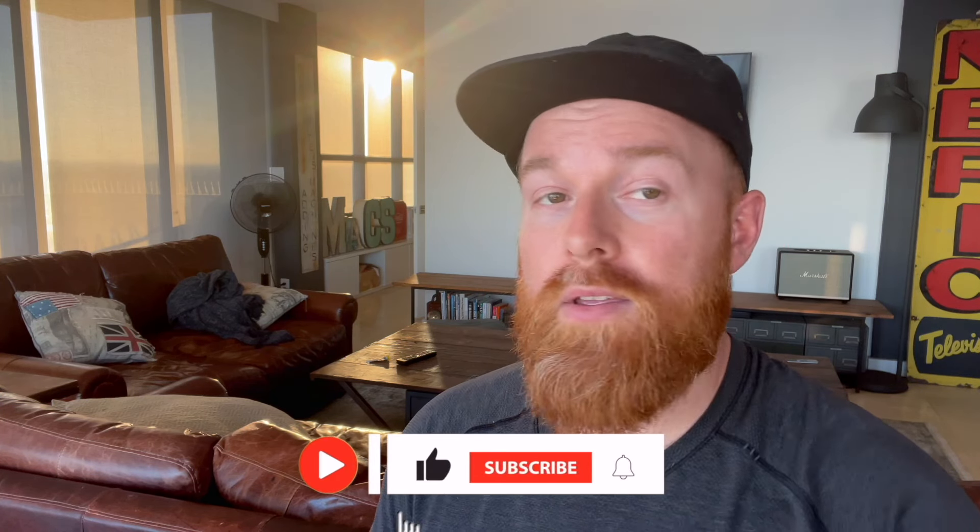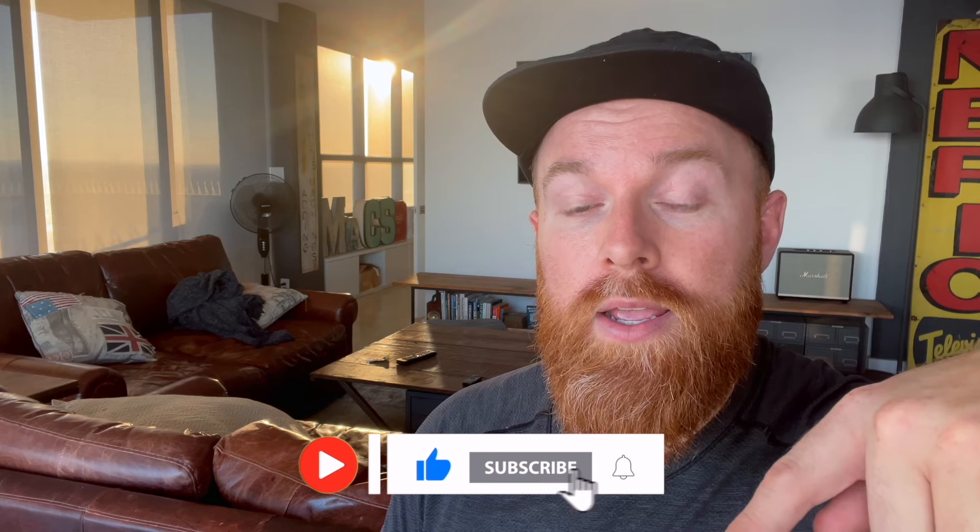If you are subscribed to the channel, you would have seen the last couple of videos of me starting my first Airbnb — it's a budget Airbnb. If you haven't subscribed, I think you should because I'm going to teach you a lot today about how I did what I did and how you can do the same thing. It's budget-friendly, so hit that little subscribe button and let's go.